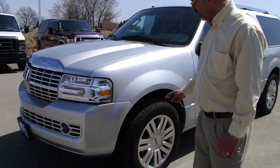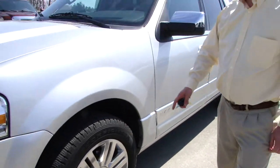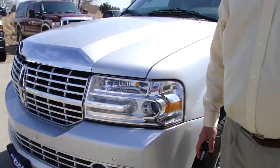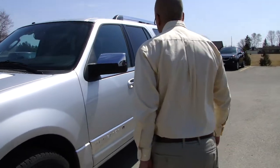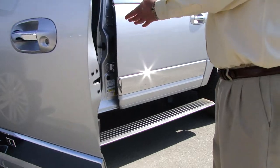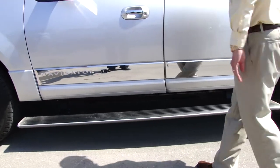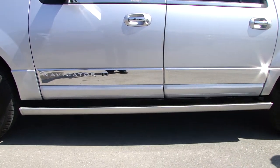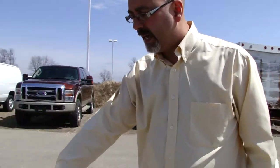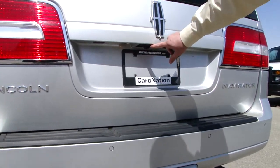We've got the 20-inch chrome-clad wheels. You've got the sensors on the front — that way you can never get too close to anybody. You've got the step sides that are form-fitting to the vehicle when you open and close the vehicle. You've got the trailer tow package on the back, backup sensors, and a backup camera right here.